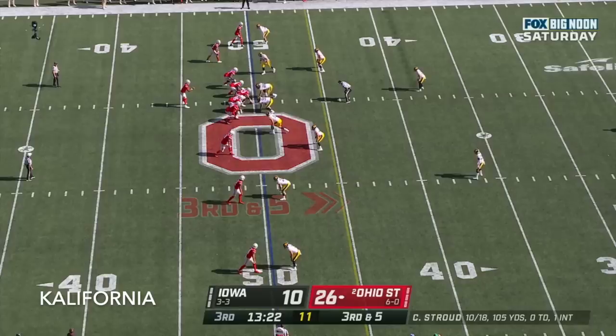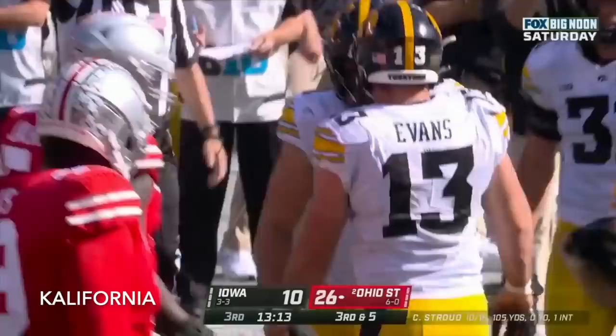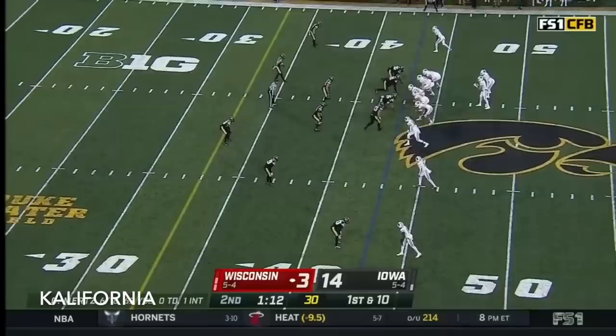Stroud, five receivers set. Stroud looking, Stroud in trouble, and Stroud taken down. Lucas Van Ness — great coverage in the secondary.